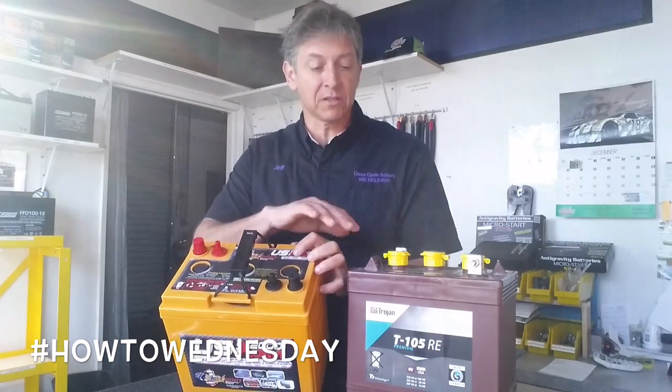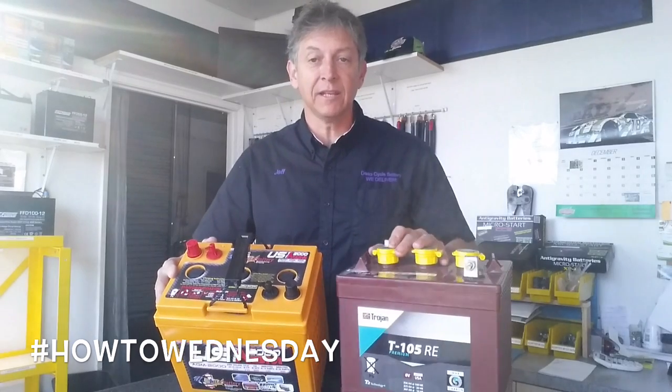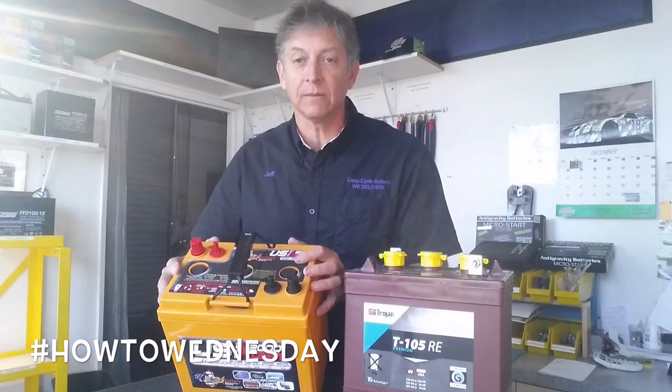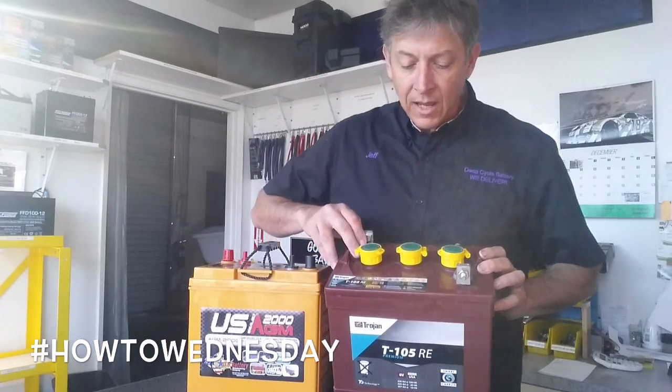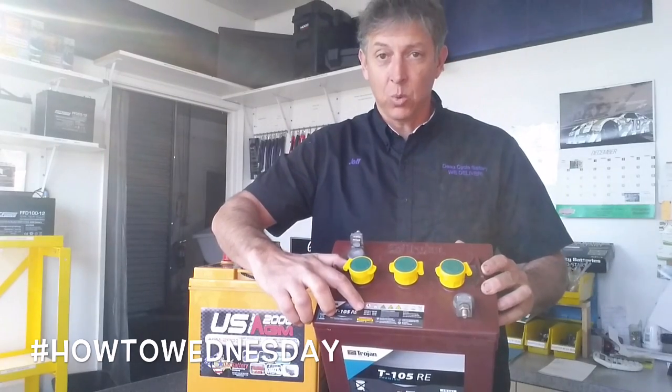Both of these are 6-volt batteries. This one is AGM, and this is traditional flooded. This particular battery has 210 amp hours at 20 hours, and this one has 225 amp hours at the 20-hour rate.